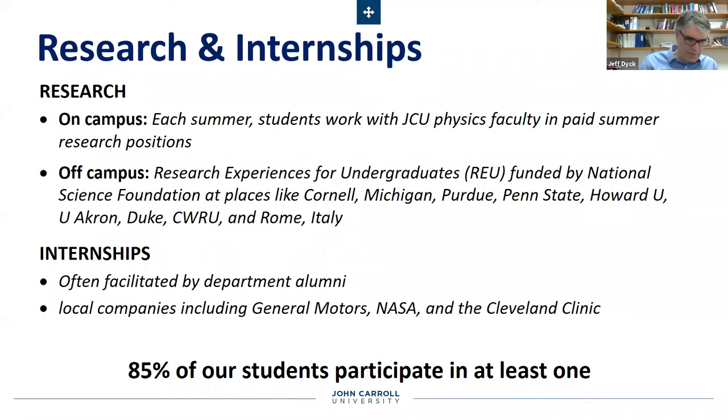NASA has already communicated with a couple of our students about opportunities this coming summer, should everything open back up again. The great news is that at least 85 percent of our students participate in one or more of these kinds of experiential learning opportunities.